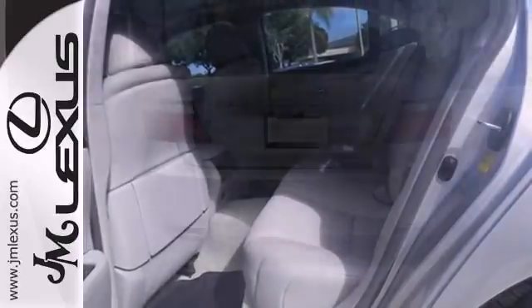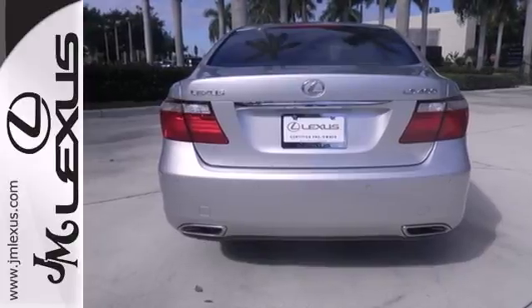With a supple ride and gorgeous interior, the LS460 is the ultimate in luxury and comfort. Come see it for yourself today.